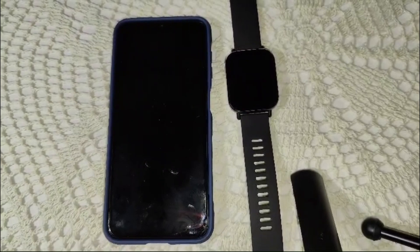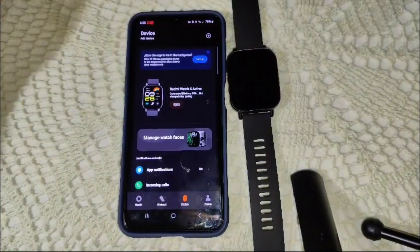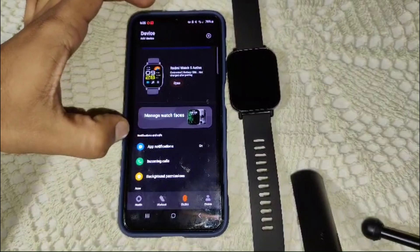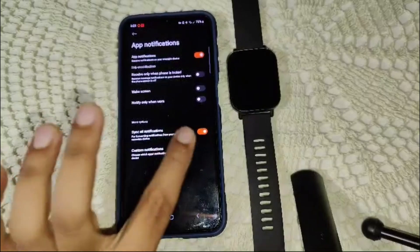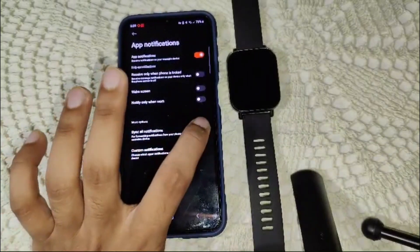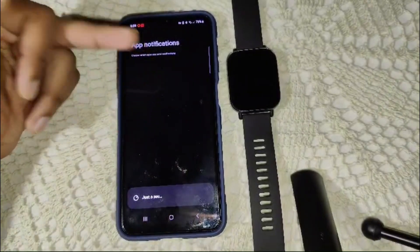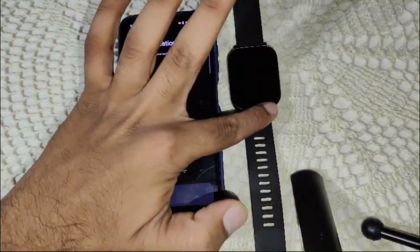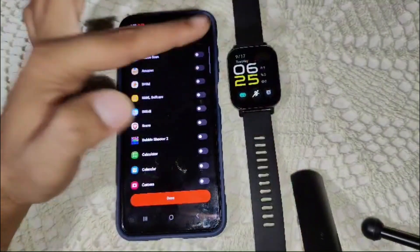Another thing to check is your notification settings. Receiving constant notifications can drain your battery faster. Go into Settings, then open the Mi Fitness app. Go into the Mi Fitness app notification settings and click on it. You will see a 'Sync Notifications' toggle — turn that off. Then go into the notification list and toggle off all the notifications you don't want to receive on your watch.